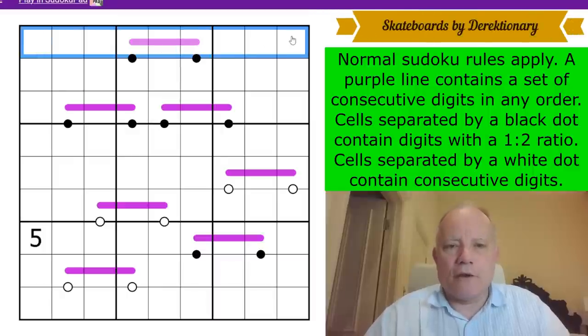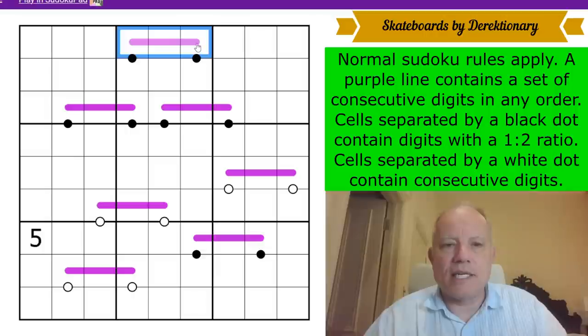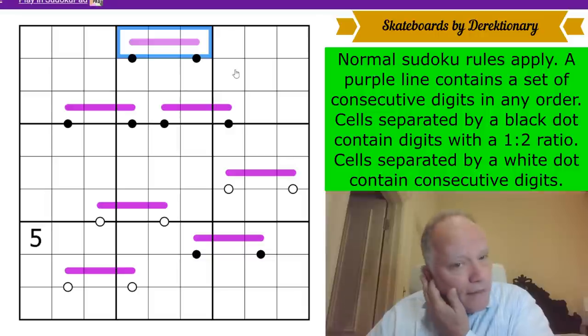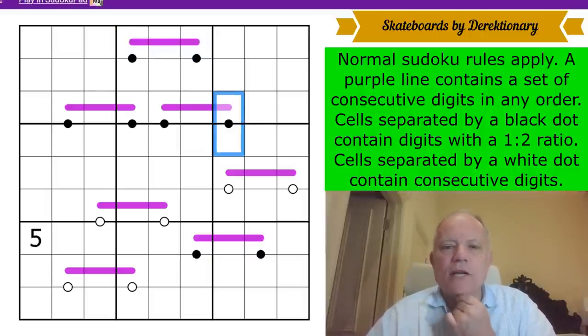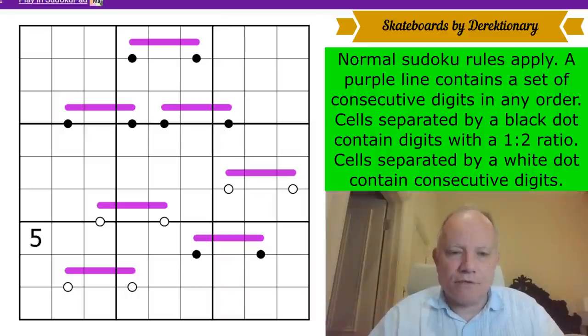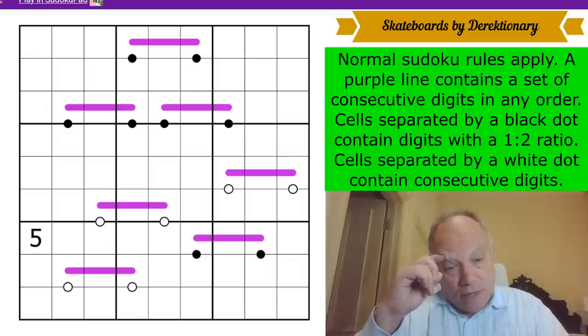The rules say: normal Sudoku rules apply — one to nine in every row, column, and three-by-three box. A purple line contains a set of consecutive digits in any order, so we could have three-five-four or six-seven-eight. Cells separated by a black dot contain digits with a one-to-two ratio; cells separated by a white dot contain consecutive digits. We've got one given five, thanks to Directionary.